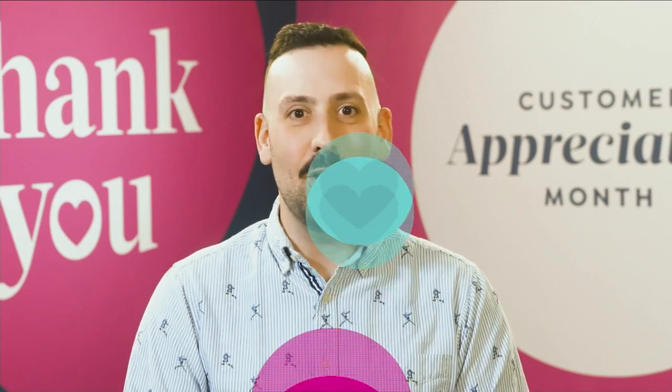In my years here at HSN, I was lucky enough to meet my wife. That's probably the best thing that's happened to me at HSN. I lead a team of passionate crew members who create the TV magic that you tune into every day. Thank you for inviting us into your home.